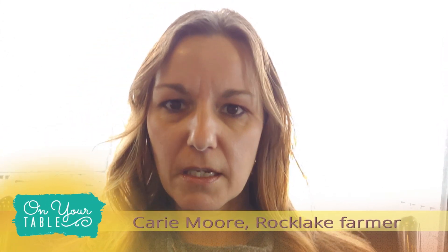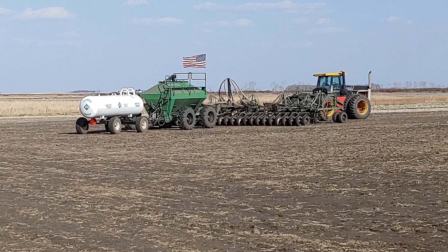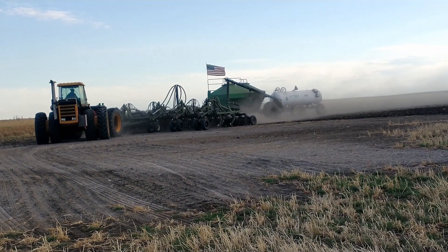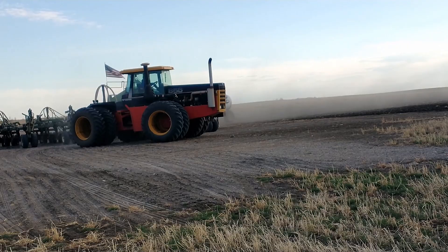Farmers use two different types of fertilizers on their fields: organic and synthetic. The synthetic would be your liquid nitrogen and anhydrous ammonia, applied either in the fall or the spring depending on the farm and what you are fertilizing. Anhydrous ammonia does have an odor, but it doesn't stay in the air very long — it gets carried off in the wind quickly.